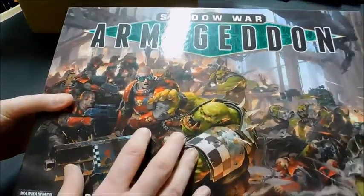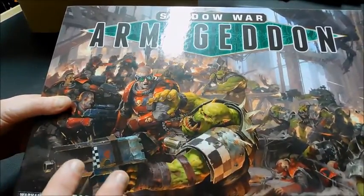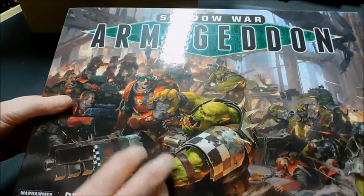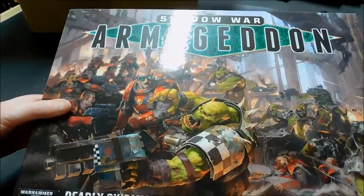So what have I got in the box and what is coming to the channel soon? First of all, we have Shadow Wars Armageddon. I'm really looking forward to playing this. I'm not going to go through the details of the box because there are a million videos online showing the contents, but over the next few weeks I'll get the scenery and everything painted up and we can get a campaign going on the channel.